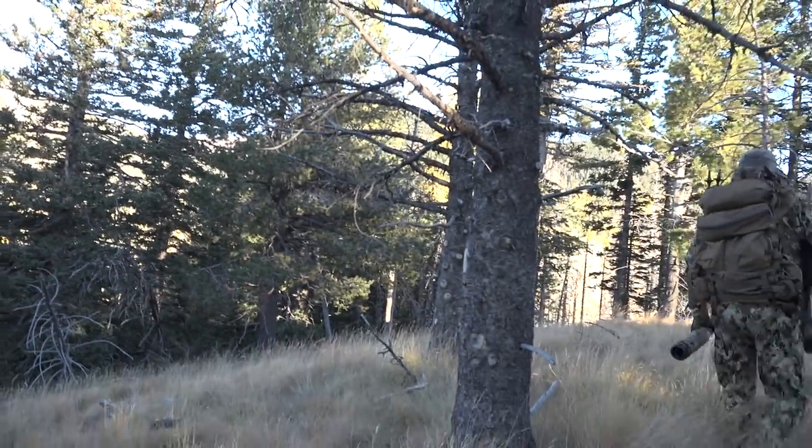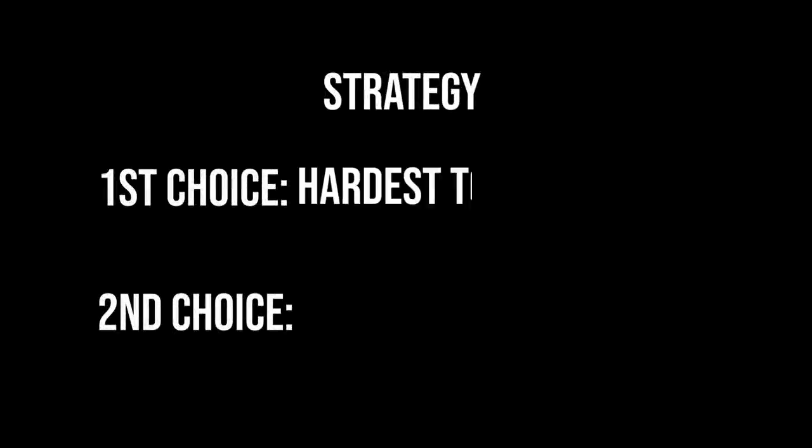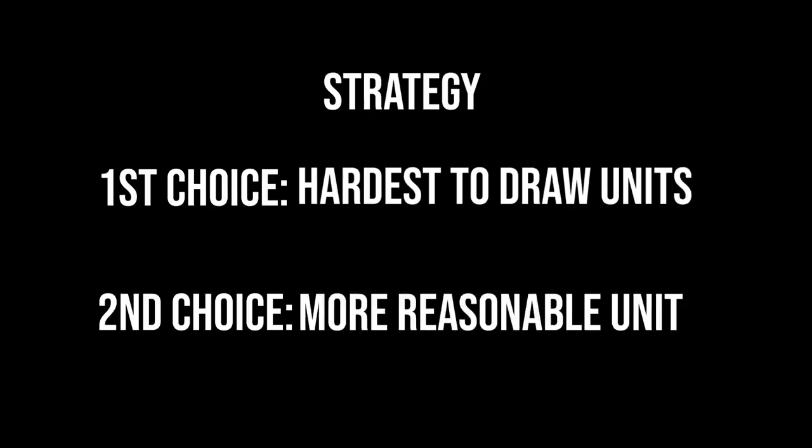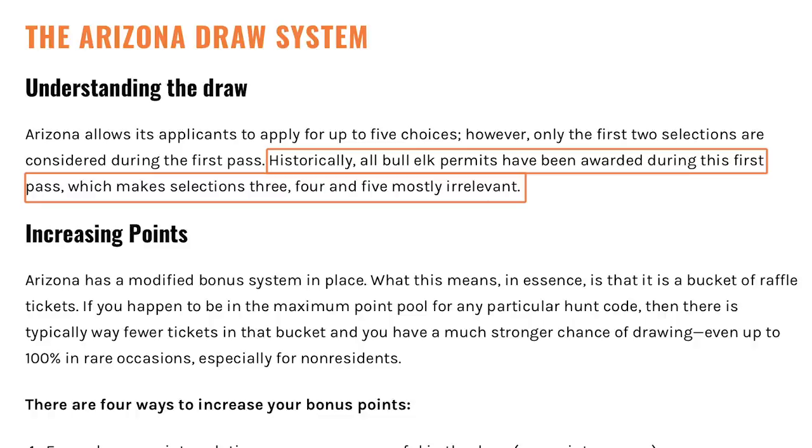In Arizona they give you five choices. They look at your first and second choice before moving to the next person, so from a strategy standpoint you're well served to swing for the fences with your first choice. I always put some crazy unit as my first choice, then something more reasonable for my point level as my second. Think about it: 20 percent of tags go in the first draw based on most points, 80 percent in a true bonus point second draw. Always take advantage of your two main choices — third, fourth, and fifth, there are rarely enough tags left for non-residents to pick up anyway.